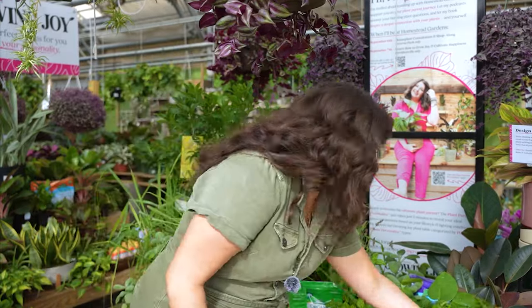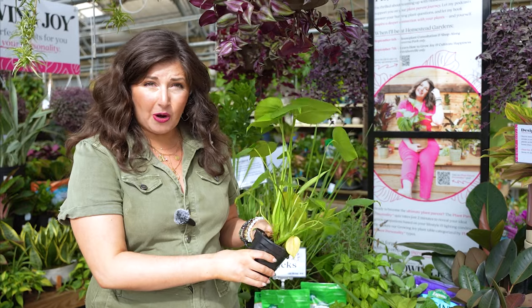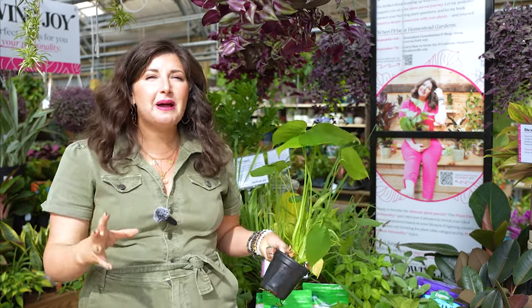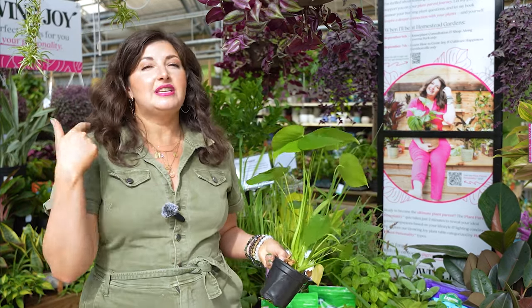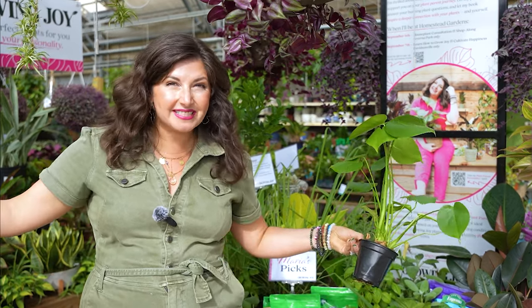But if you had just brought home this Monstera, which is a perfect plant for a low-maintenance plant parent, this could go two weeks without getting watered — it might wilt, but it would certainly not die. So it's all about setting yourself up for success by buying the right plants for your personality. Go into the garden center with your personality in mind, understand your lighting environment, and understand your plant parent personality so you can make the right choice to grow joy.